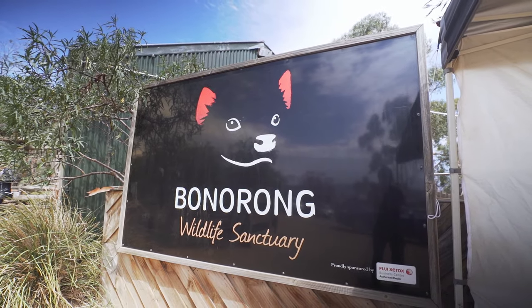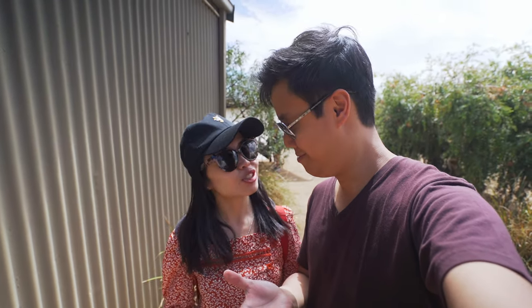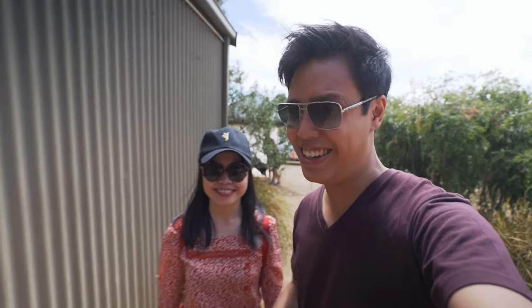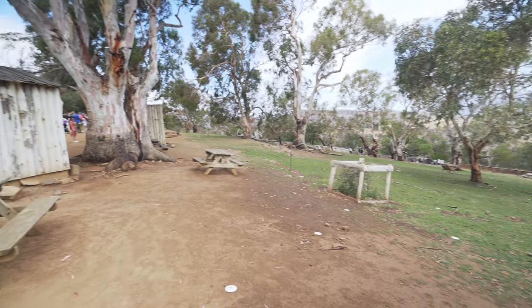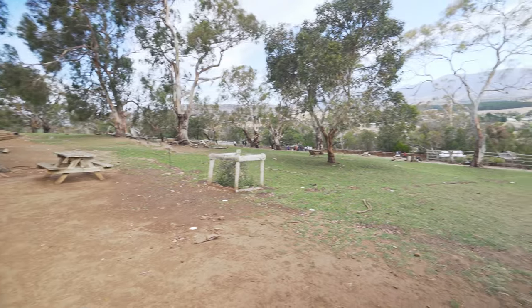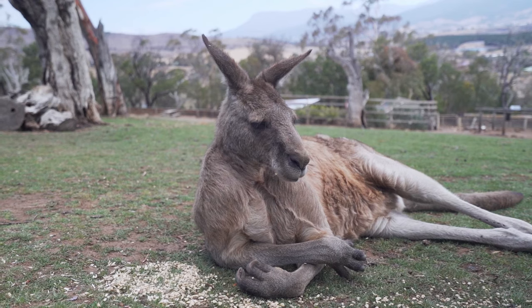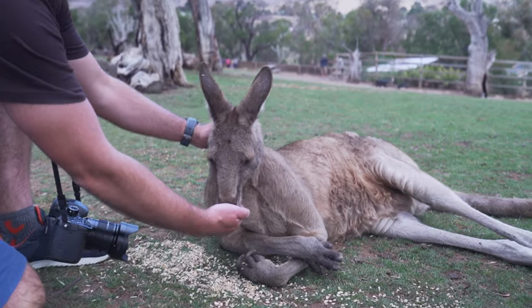We've just paid for our entry ticket here at the Bonorong Wildlife Sanctuary. We're about to tick off our bucket list because the Tasmanian Devil is here, and we also get to feed the kangaroos. As soon as you enter, it's like a big playground with kangaroos in the middle. They're definitely not caged — they're free to roam around the whole sanctuary.